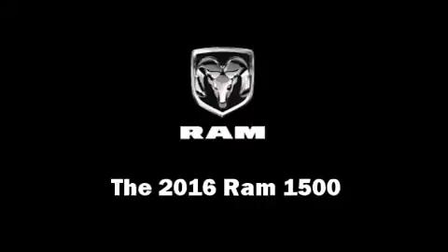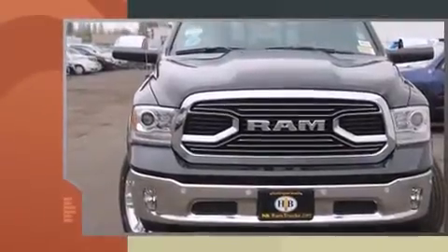The 2016 Ram 1500. It features an automatic transmission, four-wheel drive, and a powerful eight-cylinder engine.